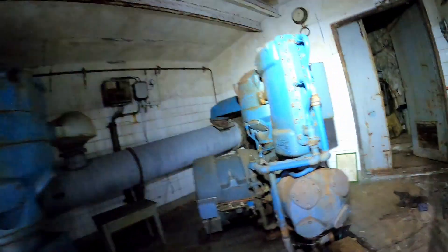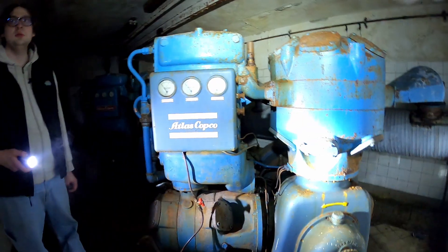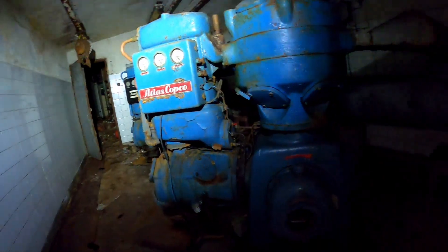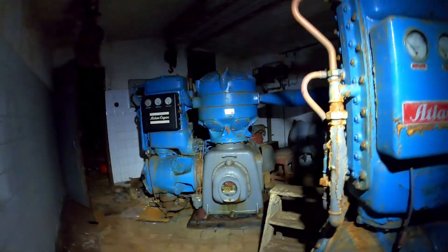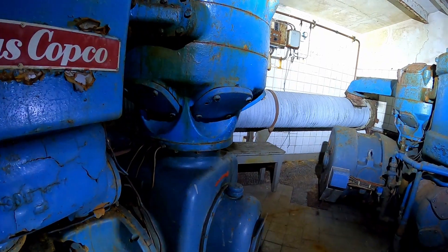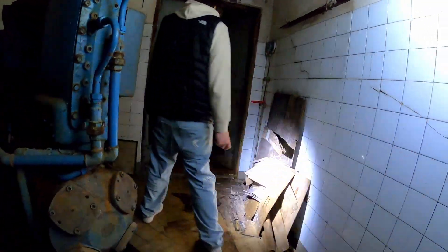Look at this — this is amazing! It's air compressors. Wow — from Atlas Copco! They do a lot of air compressors for mines as well, or maybe it's just because they do air compressors and that's what they need in mines. This is an interesting system. I'm not sure what they powered. It's good to see — pretty clean actually, not a lot of graffiti.